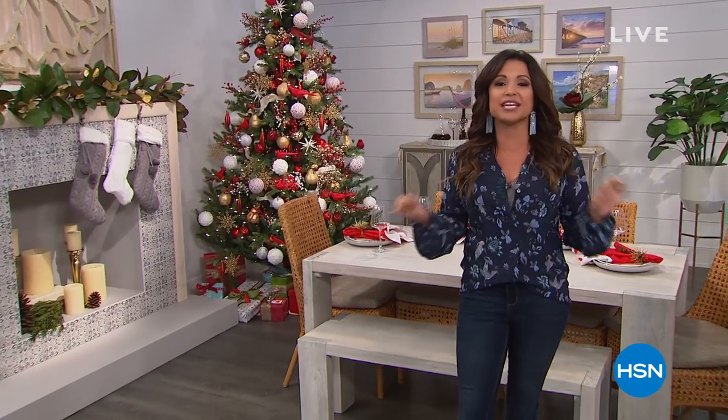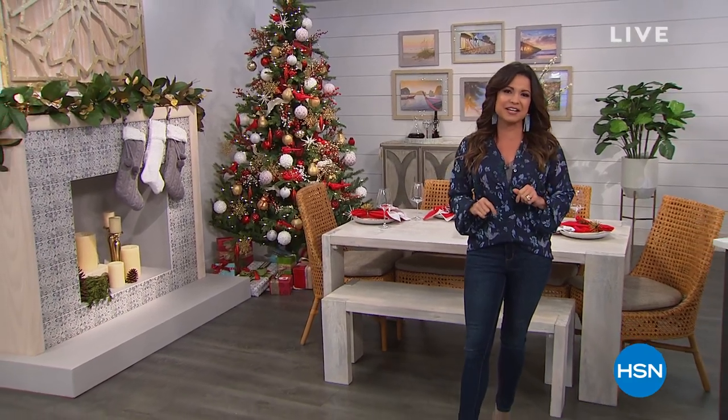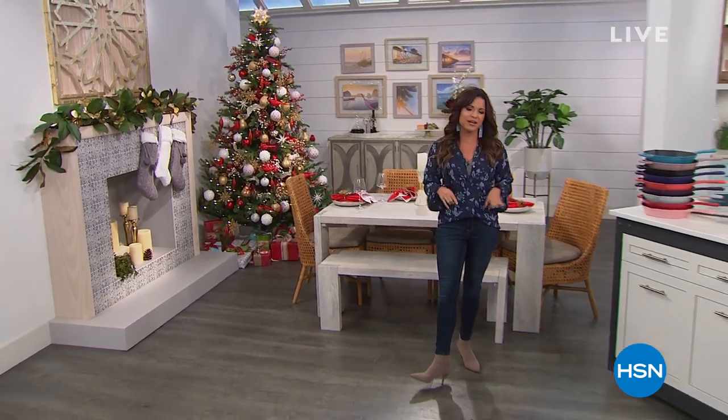Today is going to be a great day, and we are starting in the HSN kitchen cooking up some amazing meals with a today special from Kitchen HQ that will have you cooking like a professional in no time. It's a cast iron — you've never seen one like it before. Let's jump right in.